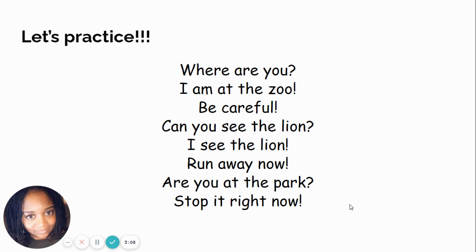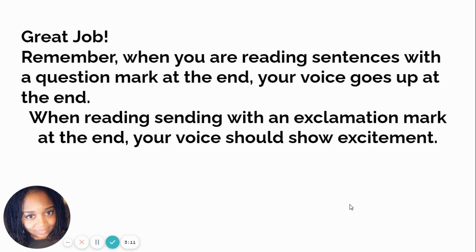Hopefully your sentences sounded very similar to what I just read. Great job! Remember, when you're reading sentences with a question mark at the end, your voice goes up at the end. When you're reading a sentence with an exclamation mark at the end, your voice should show excitement throughout the sentence. Until next time.